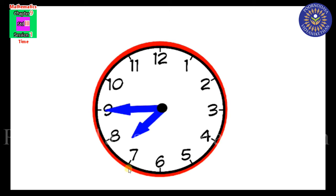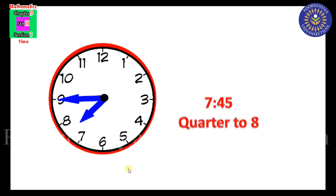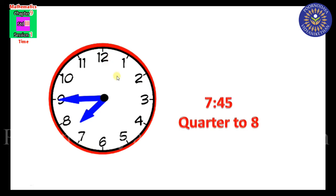Tell me the time. The hour hand just passed 7 and the minute hand is at 9. 9 into 5 equals 45, so 45 minutes. The time is 7:45. We can also say quarter to 8 — not 7. Listen carefully: the minute hand needs one quarter more to reach 8, so 7:45 means quarter to 8.